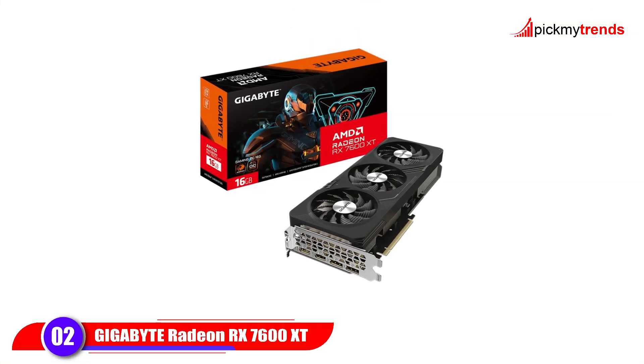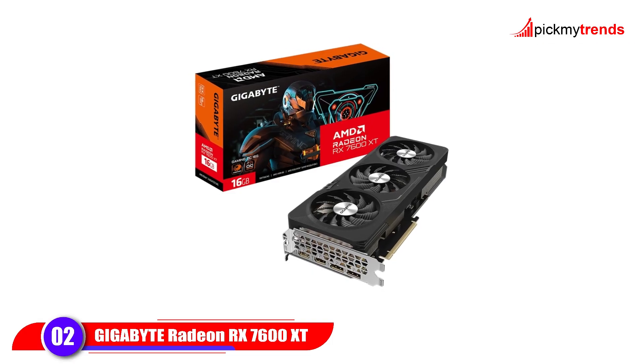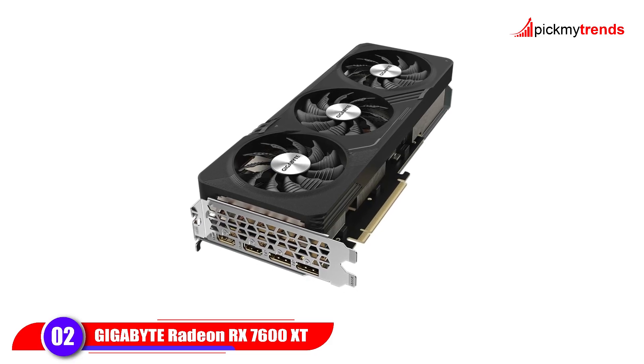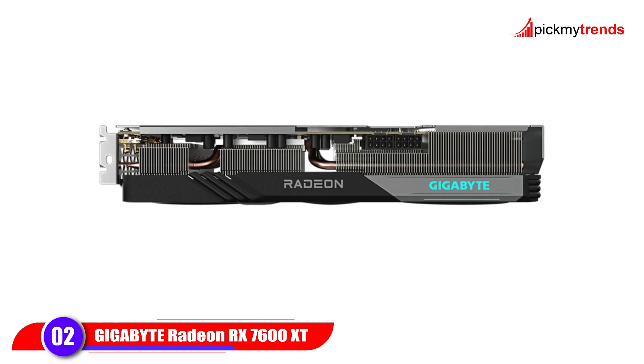Next, the Gigabyte Radeon RX 7600 XT Gaming OC 16G offers 16GB of GDDR6 RAM — double the memory of the RTX 4060T. With a 128-bit memory interface and PCI Express 4.0 support, it's an excellent card for 1440p gaming and future-proofing your setup.